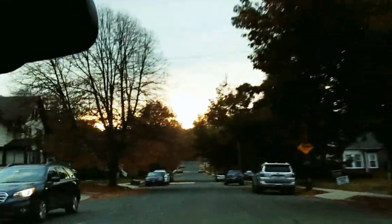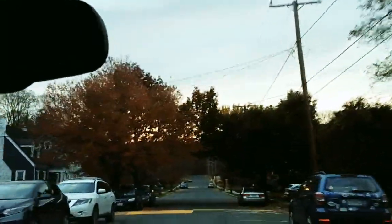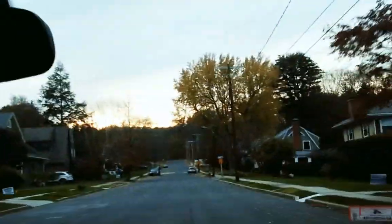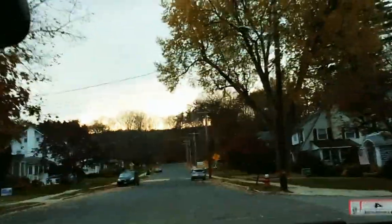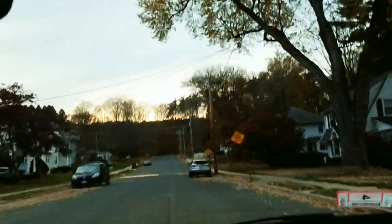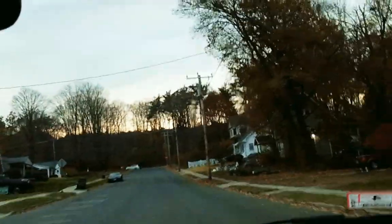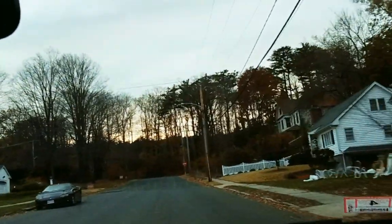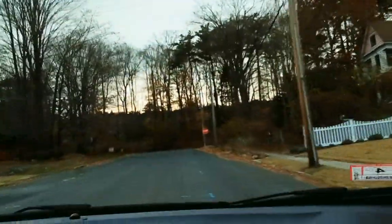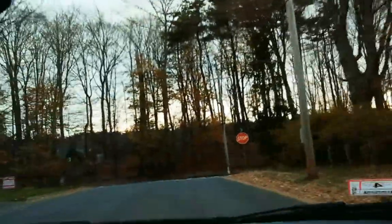Now we're going on the upper part of Northampton Street, heading more towards the west side, and we're going to come back to Northampton Street — Route 5 — up in the distance. You can see the different types of homes as you cross through this neighborhood. We're going to go on a bit of Route 5 until we get to River Terrace.